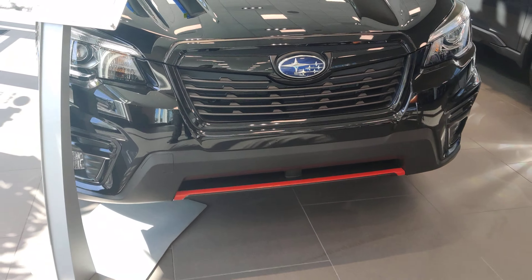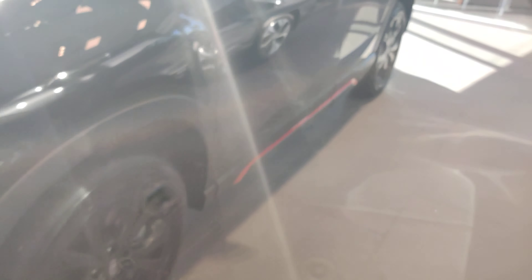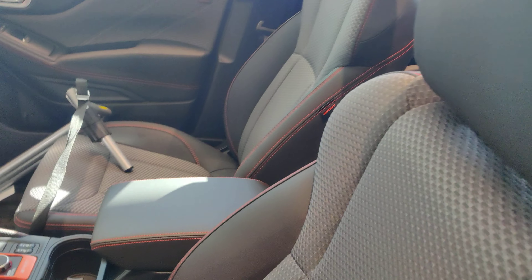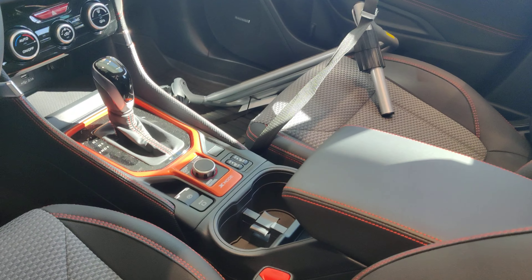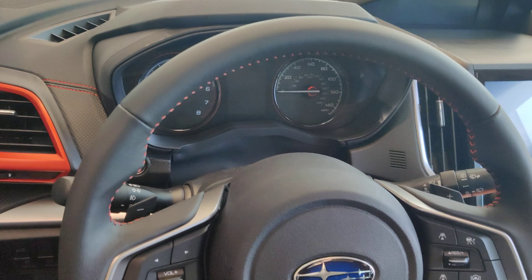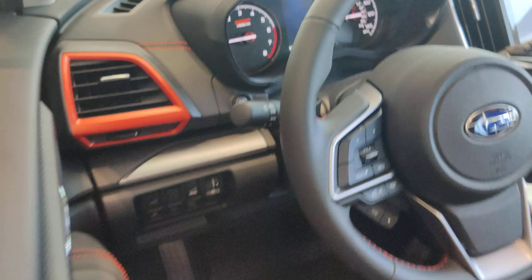Now the Sport model is designated by the orange accents on the bottom top, orange stitching on the inside, and orange accents on the interior of the vehicle. Now this particular model has eight miles on it.